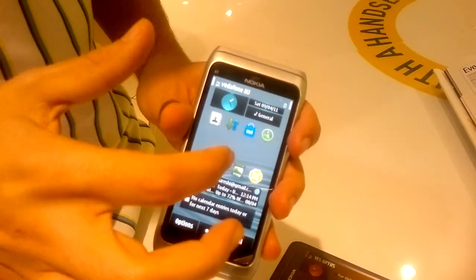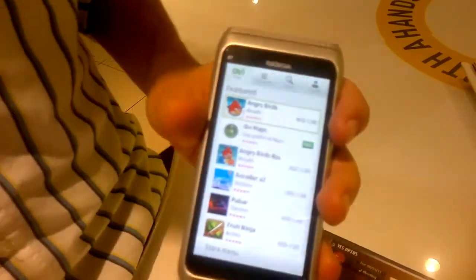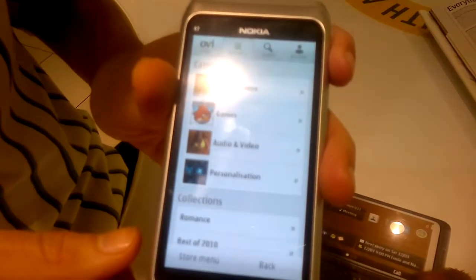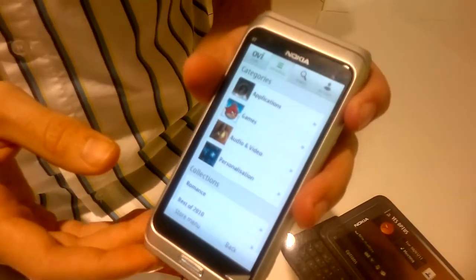My favourite feature of the new E7 is the Ovi Store. The Ovi Store allows you to get access to tens of thousands of apps, which makes your day much easier. The Ovi Store is broken up into many categories to make it that much easier for you to find a perfect application for your needs.